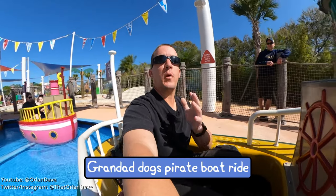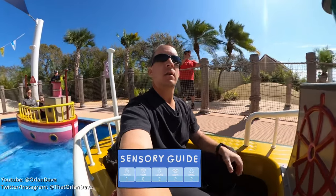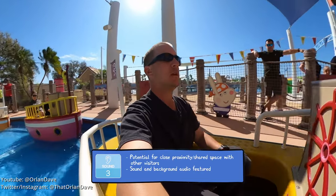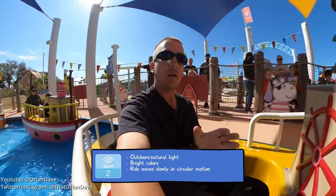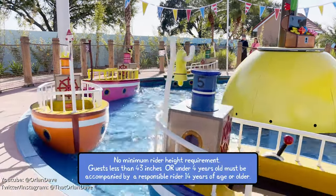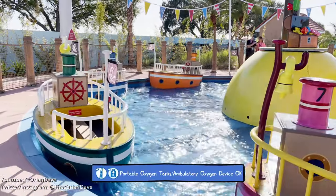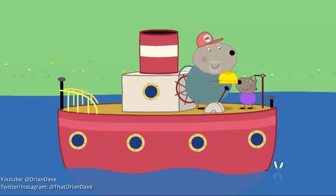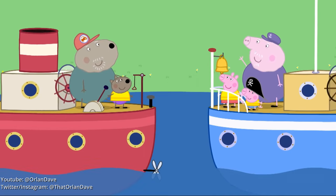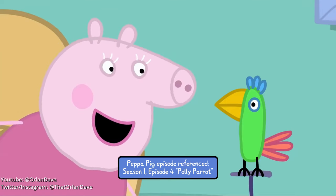This is Grandag Dog's Pirate Boat Ride, which is a pretty cool ride. You can see the sensory guide and height requirements on screen. All of the rides here at Peppa Pig are designed for preschoolers, but adults can ride them too.